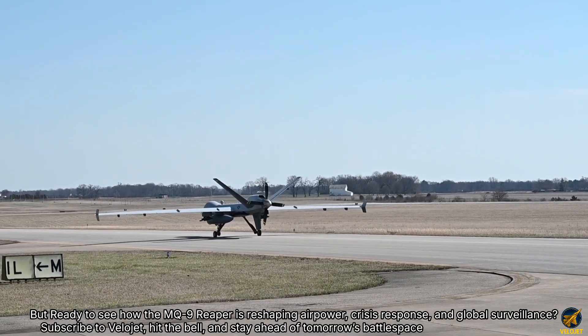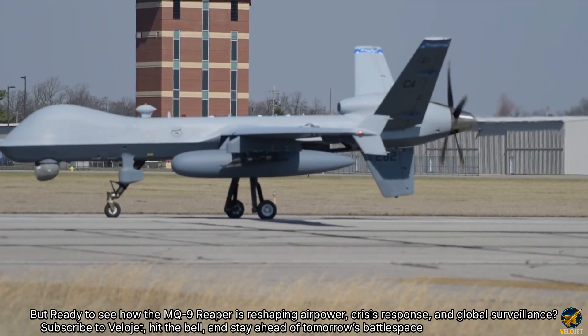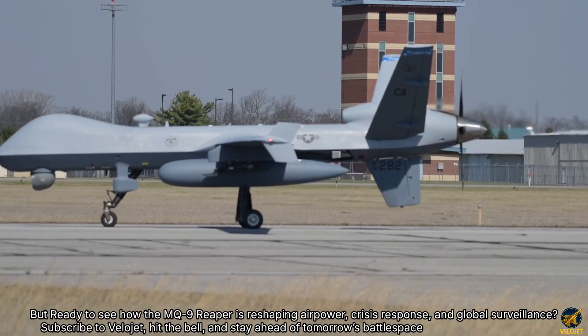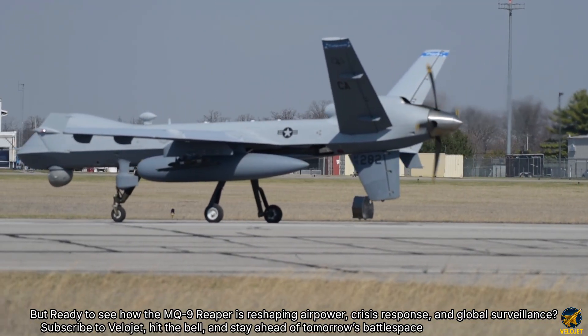Ready to see how the MQ-9 Reaper is reshaping air power, crisis response, and global surveillance? Subscribe to Velijet and stay ahead of tomorrow's battlespace.